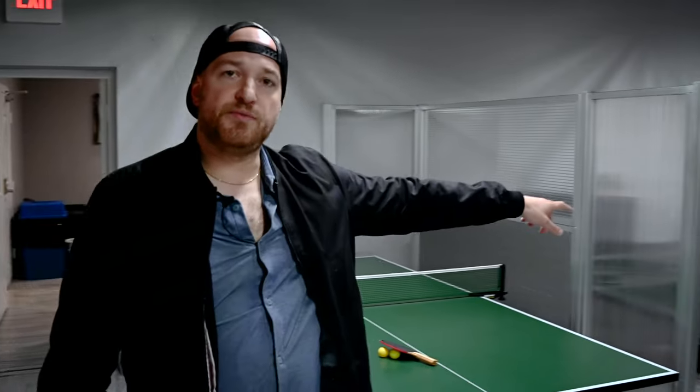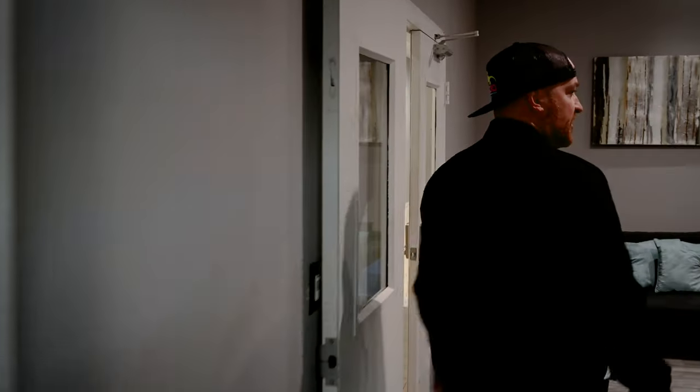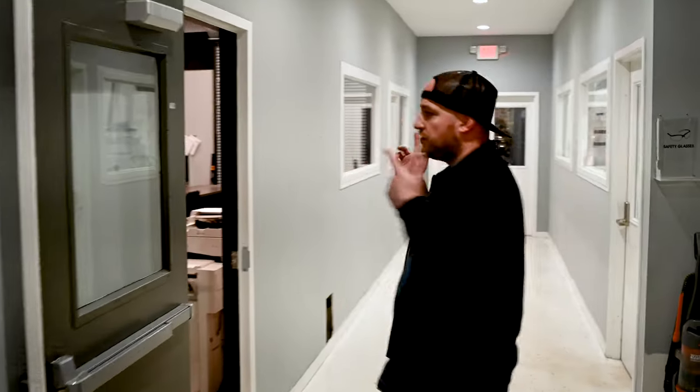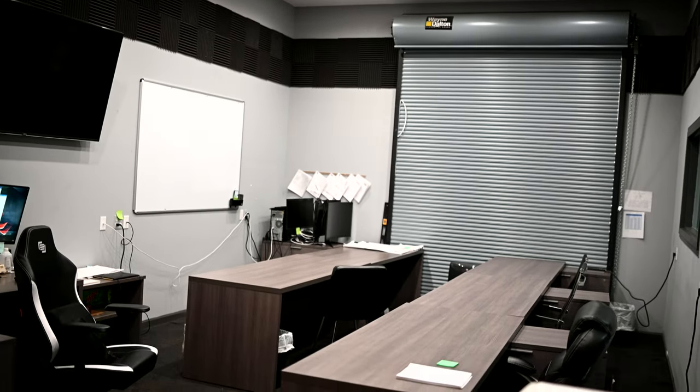We've got our Precision Development Group team — they've been with us since day one, designing labs. This is just our lunchroom. To the left over here you're going to find our engineering office. We're currently updating it and getting some more desks in there, but traditionally this is where all of our engineers are going to sit.